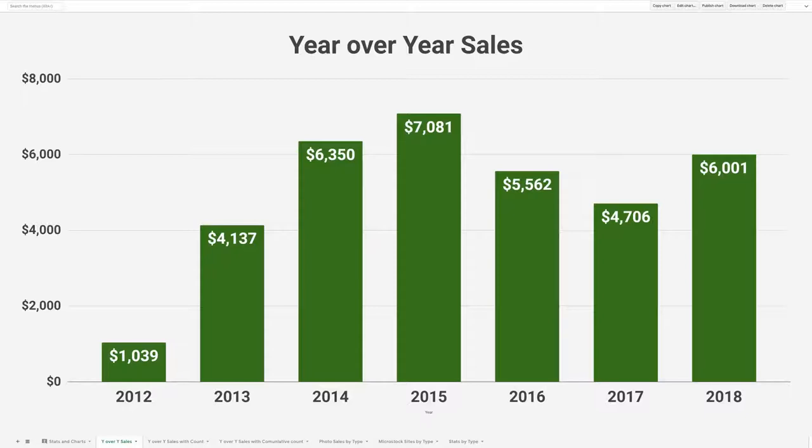So this is how the $35,000 breaks out year over year. You can see that when I started, my first year I only made about $1,000. And then it continued to increase over the next four years until 2015 when I reached the high of $7,000 a year, and there was a bit of a decline that's starting to rebound now.